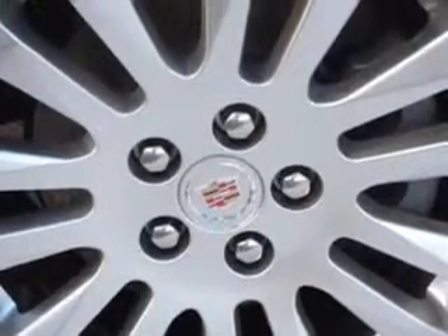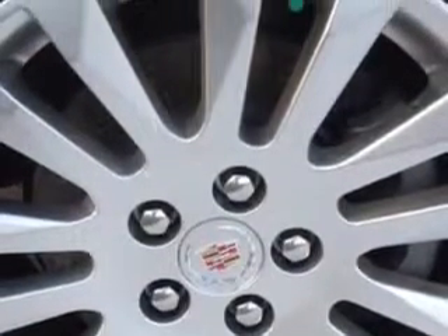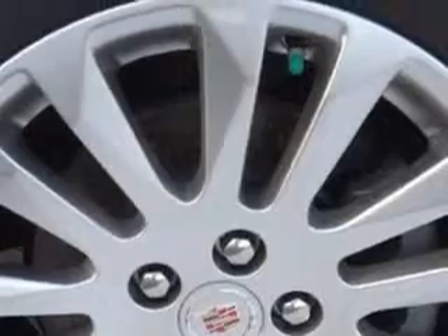Blind Spot Detection Information System, Auto Dimming Inside Rear View Mirror, Electronic Stability Control, and Remote Engine Start.